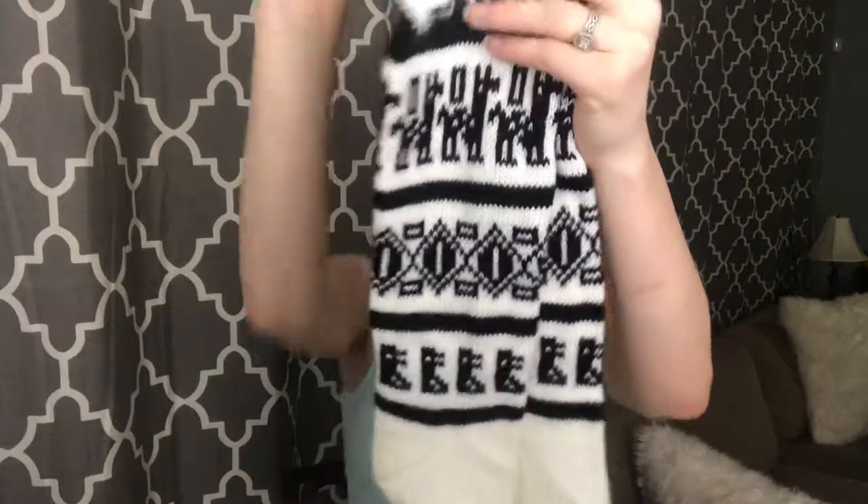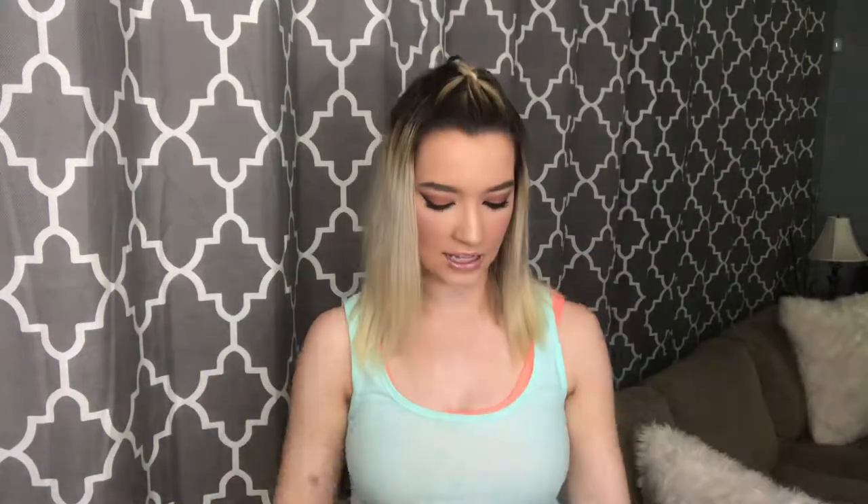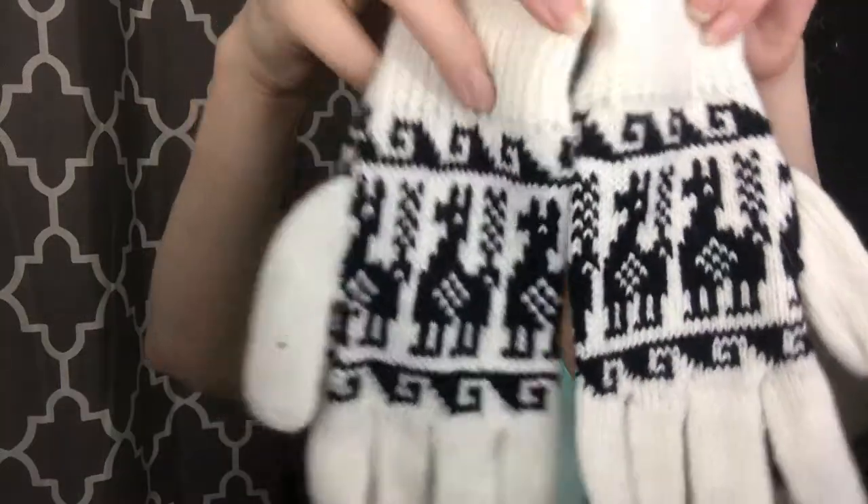These right here are the long socks and this is kind of just a close-up of what they look like. They're so comfy and so warm, I absolutely love them. I also got a pair of gloves.